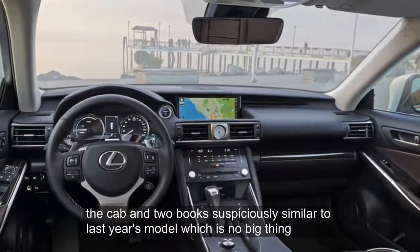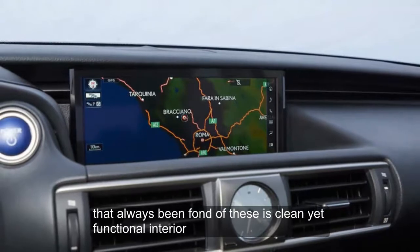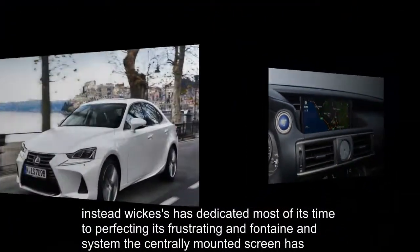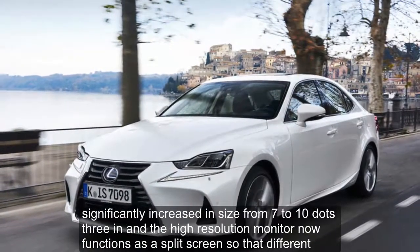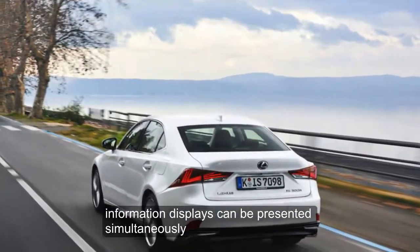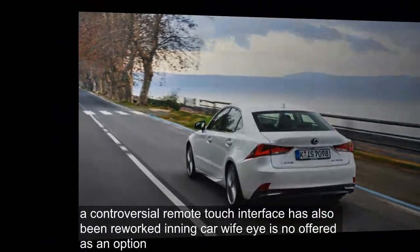The cabin, too, looks suspiciously similar to last year's model, which is no bad thing — we've always been fond of the IS's clean yet functional interior. Lexus has dedicated most of its time to perfecting its frustrating infotainment system. The centrally mounted screen has significantly increased in size from 7 to 10.3 inches, and the high-resolution monitor now functions as a split screen so that different information displays can be presented simultaneously. A controversial remote-touch interface has also been reworked, and in-car Wi-Fi is now offered as an option.